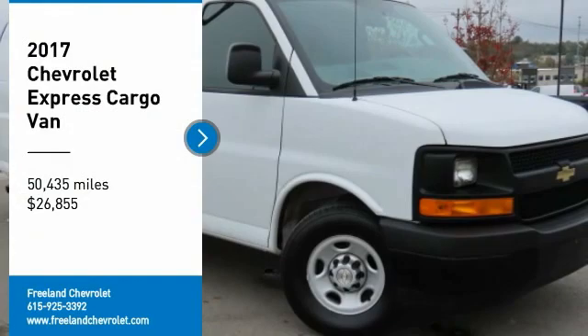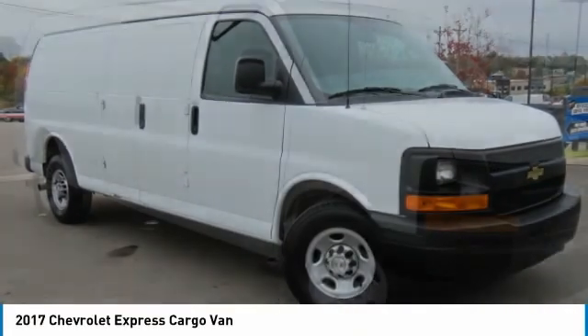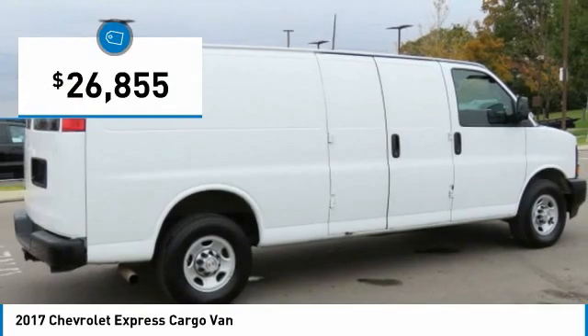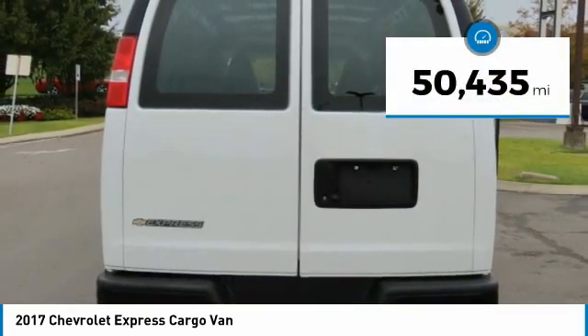Take a ride in the 2017 Express Cargo. The Chevy Express Cargo van is ready to handle all of your work tools, carpooling to work, or running the kids to soccer, and is priced below $30,000. This vehicle has less than 55,000 miles.